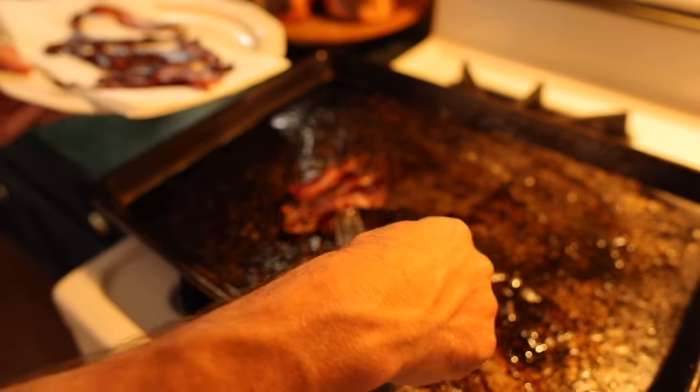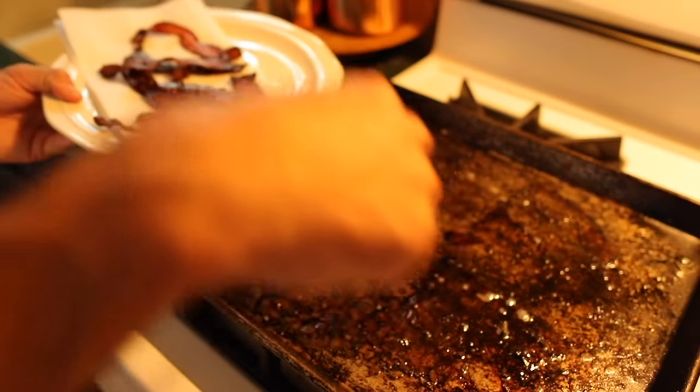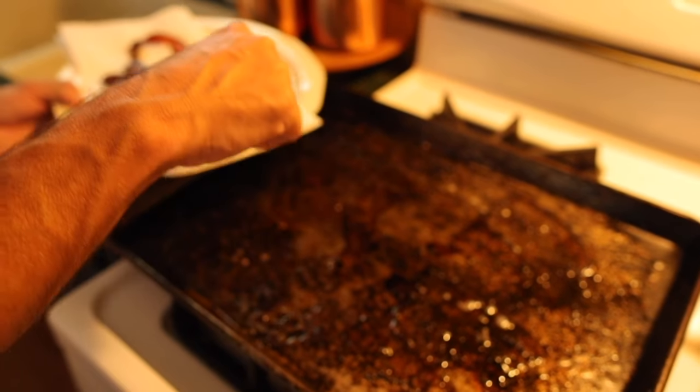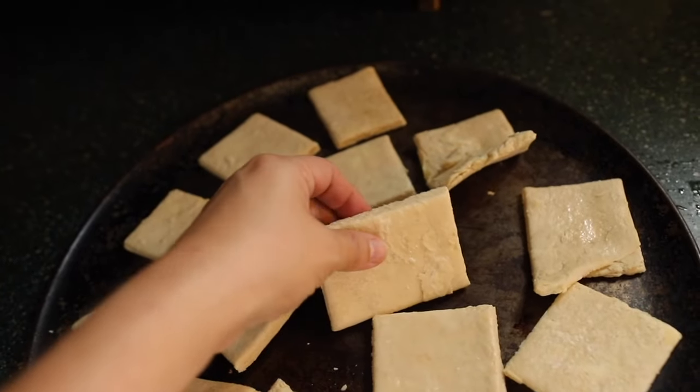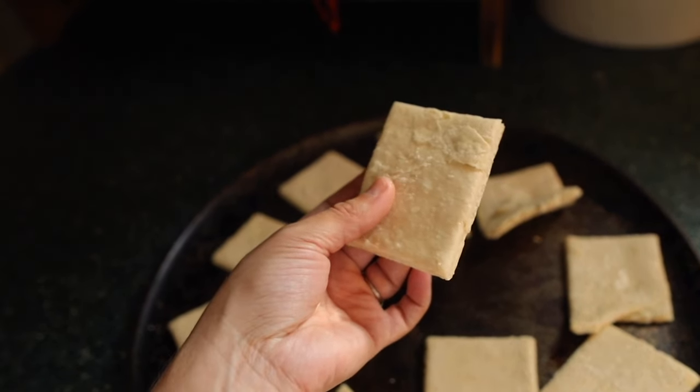We're starting off with some biscuits and gravy. This is a staple in our house. Sometimes we eat it for breakfast, sometimes we eat it for dinner. It's just a convenience type food, almost like a comfort food.